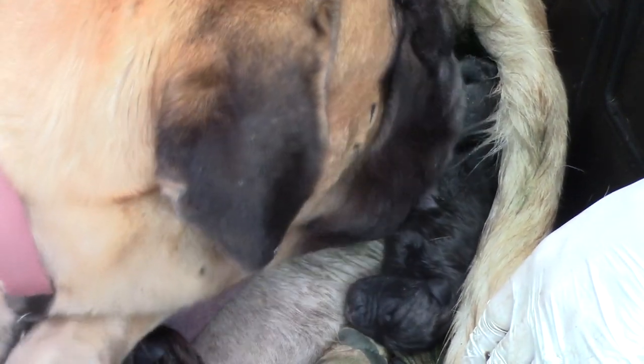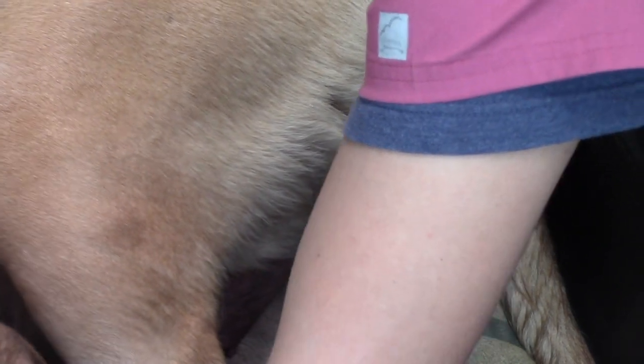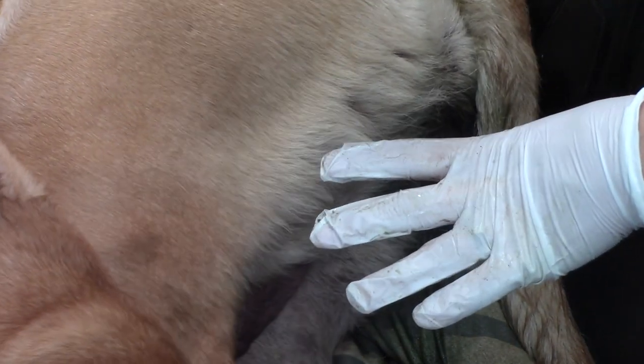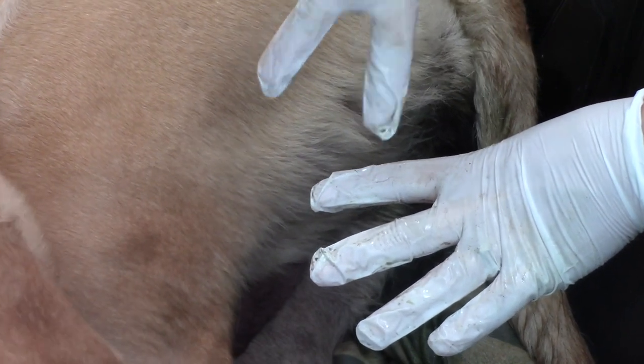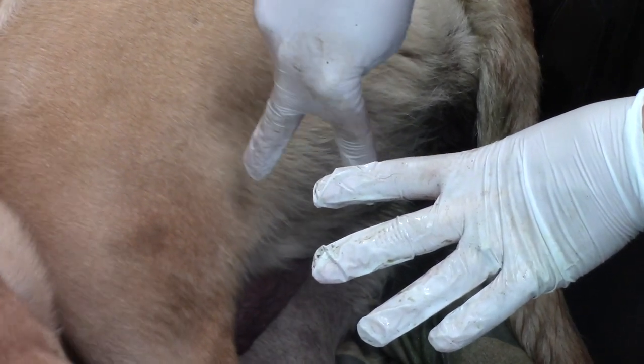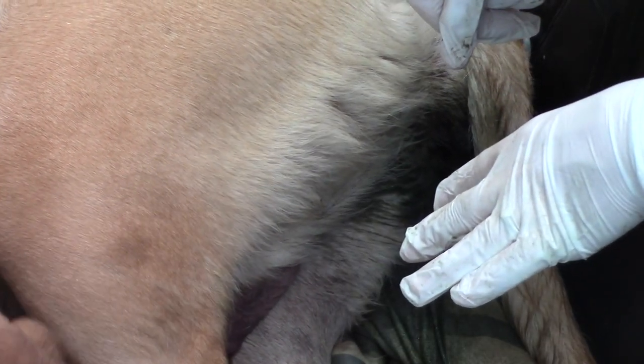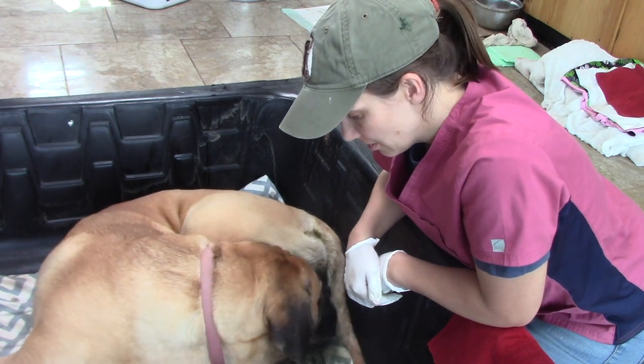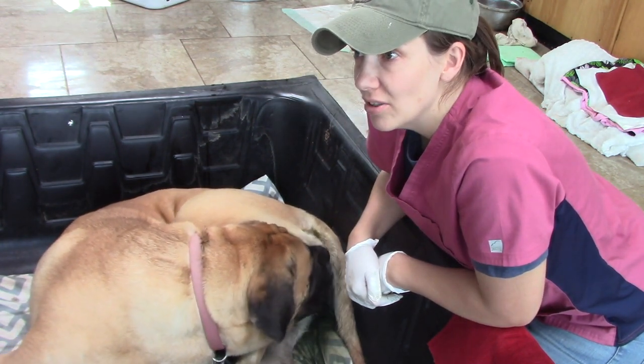I'm so glad my daughter looked down. Liberty started pushing — she was only pushing for about three minutes — and my daughter looked down and said, 'Oh, I saw nostrils and a tongue!' So I put my gloves on and took a peek. I was able to fold back the vulva around her face and wipe some of the fluid off so Liberty could lick it away and the puppy didn't inhale fluid or drown. My daughter is a skilled puppy midwife for being nine years old — I'm very proud of her.